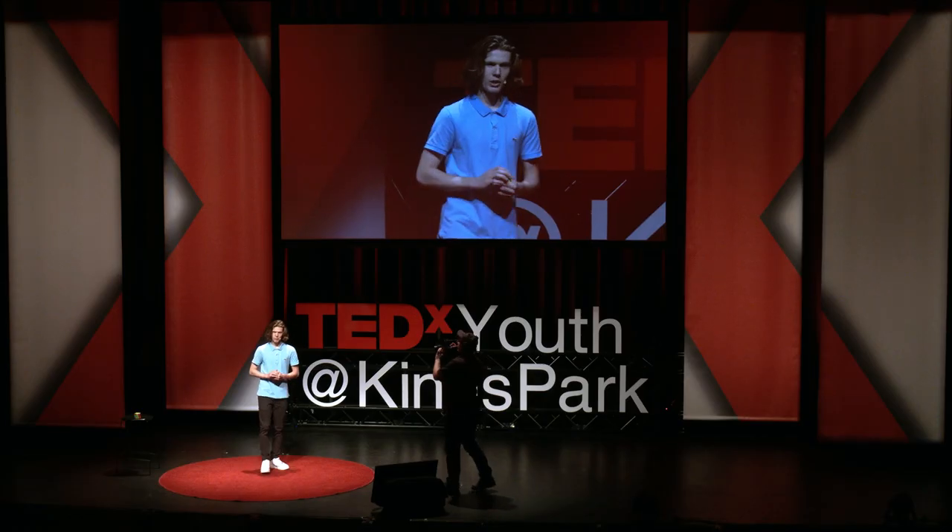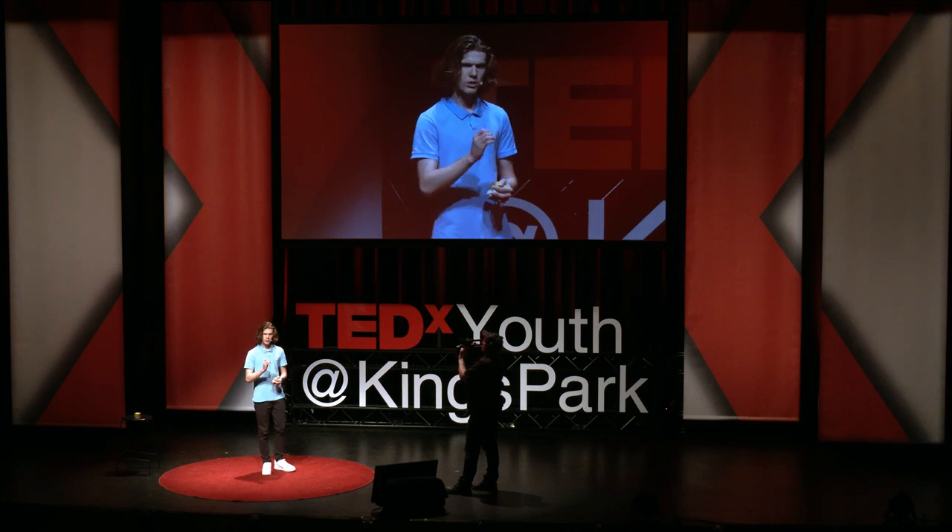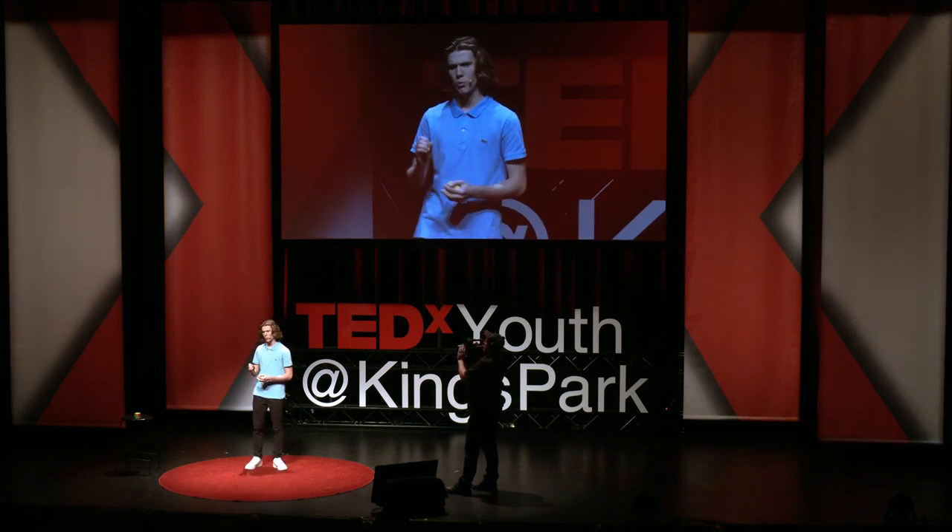Do you struggle to focus? I reckon most of you believe that the ability to focus is something that you're born with. But I disagree. I believe focus can be learned, as I did. And it allowed me to do this.